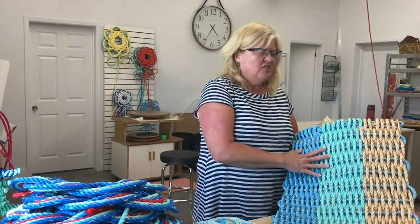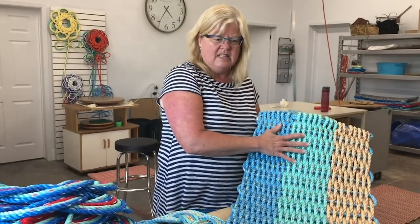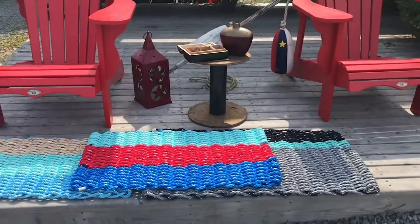Our best seller from our signature series is the lobster rope doormat that represents the sand, the sea, and the sky. We call it our 'Sail Away,' and this is a winner.